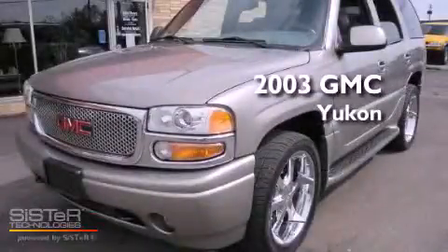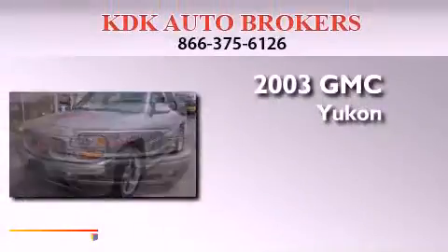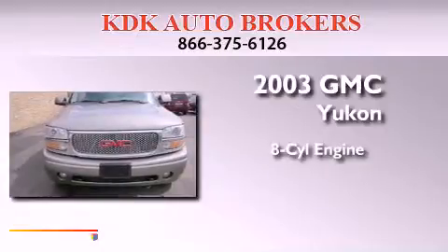This is a 2003 GMC Yukon. It features an 8-cylinder engine, an automatic transmission, and all-wheel drive.